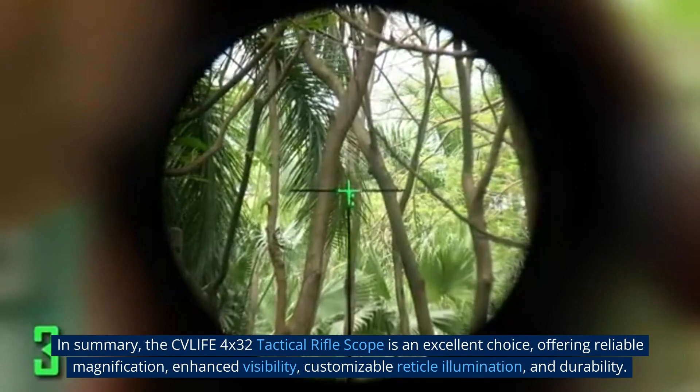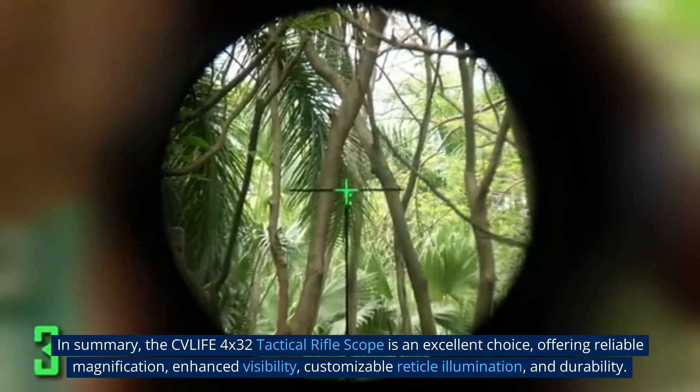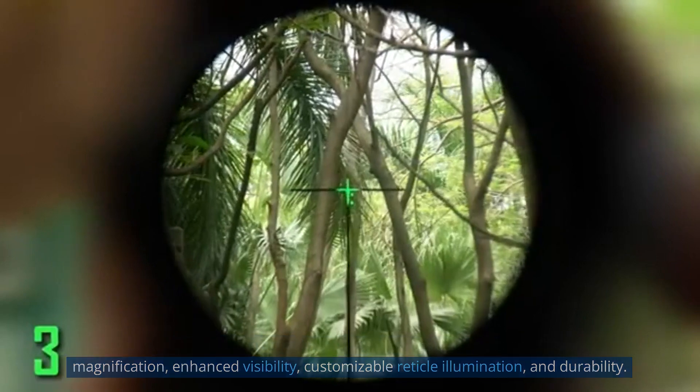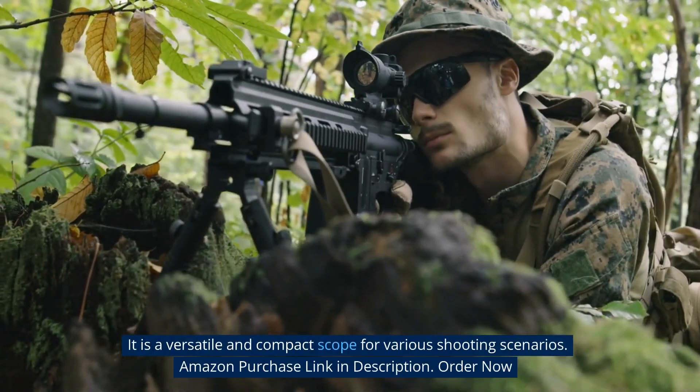In summary, the CV Life 4x32 Tactical Rifle Scope is an excellent choice, offering reliable magnification, enhanced visibility, customizable reticle illumination, and durability. It is a versatile and compact scope for various shooting scenarios.